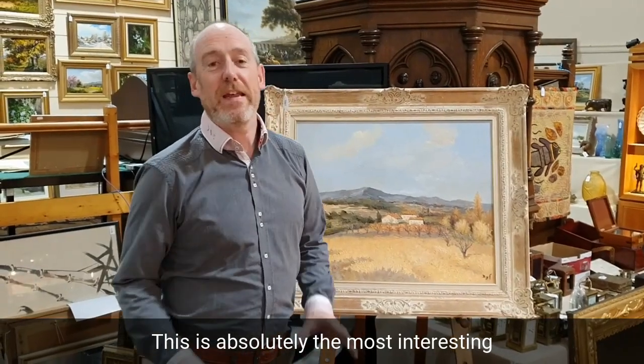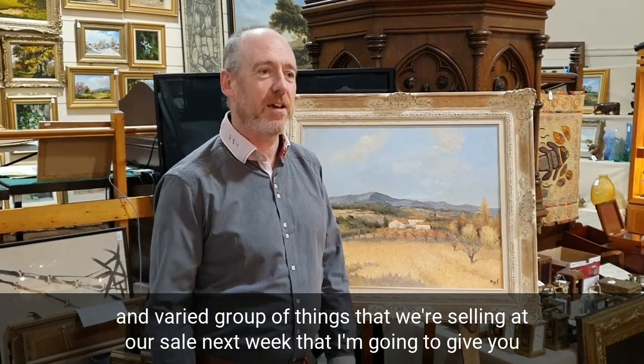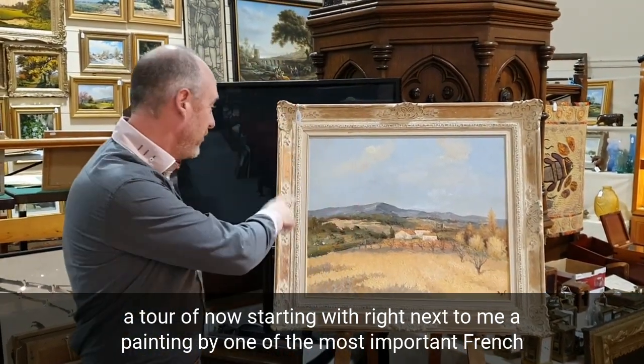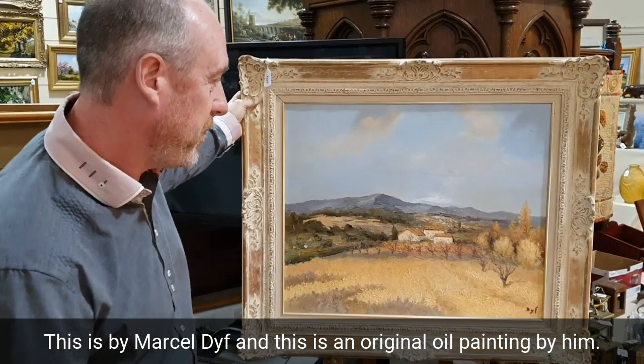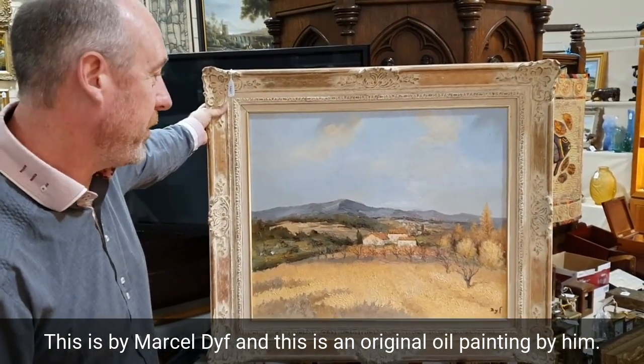This is absolutely the most interesting and varied group of things that we're selling at our sale next week. Starting right next to me is a painting by one of the most important French Impressionist artists of the 20th century — this is by Marcel Dief, and this is an original oil painting by him.